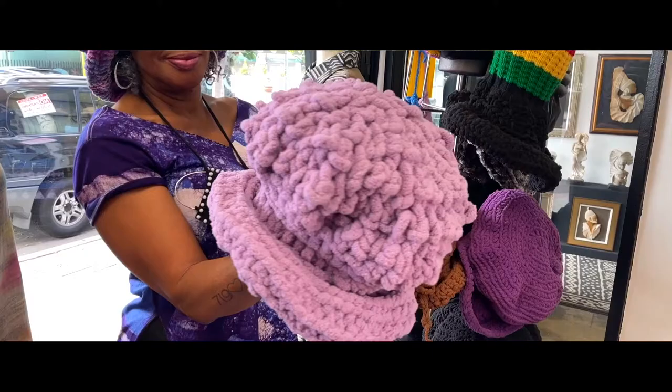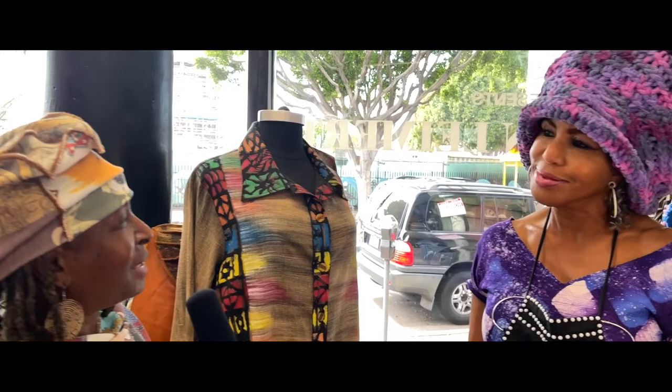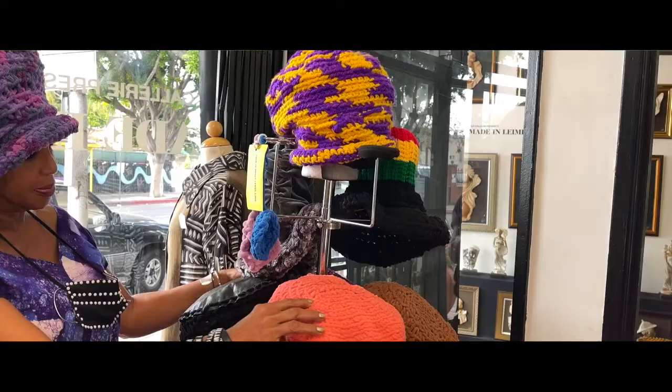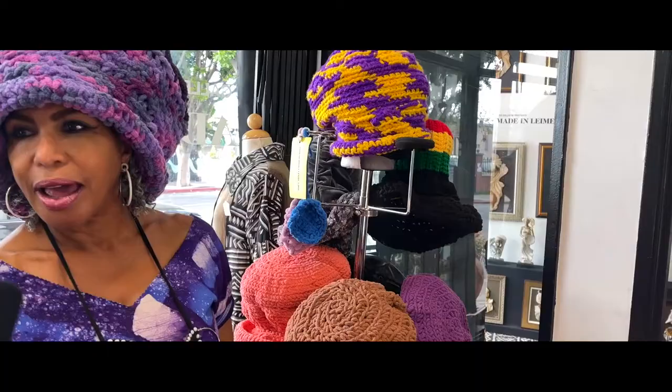Like your Erykah Badu-style hat you have on now — it's simply gorgeous. Thank you. Where can people reach you? My hats are currently on sale at Aziz's gallery in Leimert Park. And you can reach me on Instagram at Pisces Chick 24. Because when I have the hat on, people say, 'That's that Pisces chick.' The different colors — the brown, the turquoise, especially like that Lakers purple and gold hat right there. You can find Yayi's hats at Aziz's Gallery, 3343 West 43rd Street here in Leimert Park. I'm on Instagram at Pisces Chick 24, and that's the best way to reach me, or come to Aziz's gallery in Leimert Park.